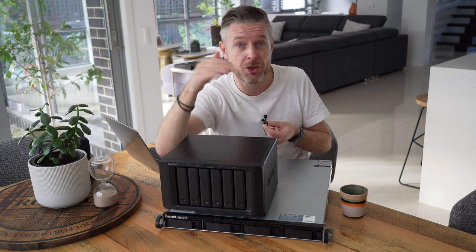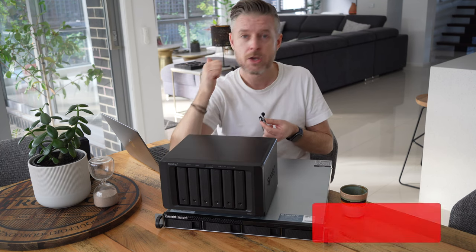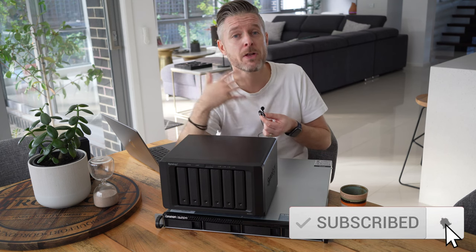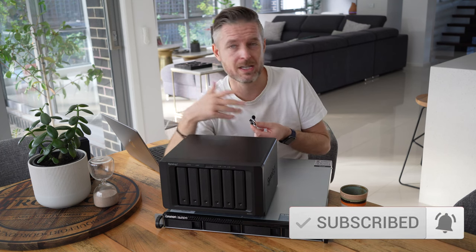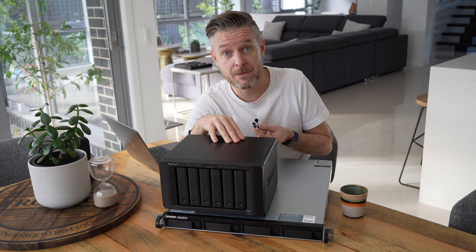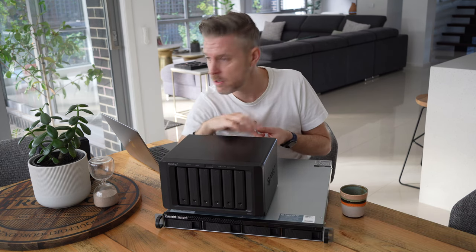Which NAS do you think is better? Which one are you thinking about getting? Let me know in the comments. Click the like button, subscribe, and hit the bell so you know when new content drops. That's it for this video — stay tuned for the next tech video.